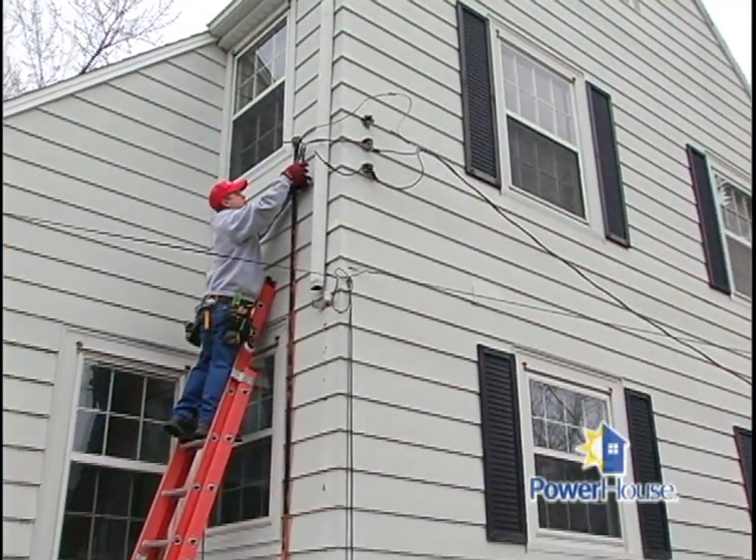Some houses in the area only have 120-volt systems running to them, and we're trying to get up to a 240-volt system. The easiest way to check is just a quick visual look on the outside — most 120-volt systems are going to have just two wires connecting to the power source, while 240-volt systems are going to have three.